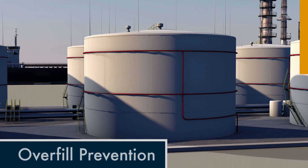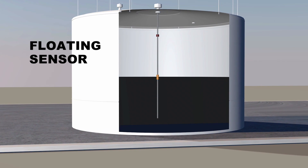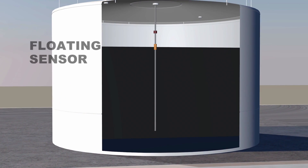A floating sensor rises with the level of liquid in the tank and triggers an automatic shutoff valve when the desired level is reached.